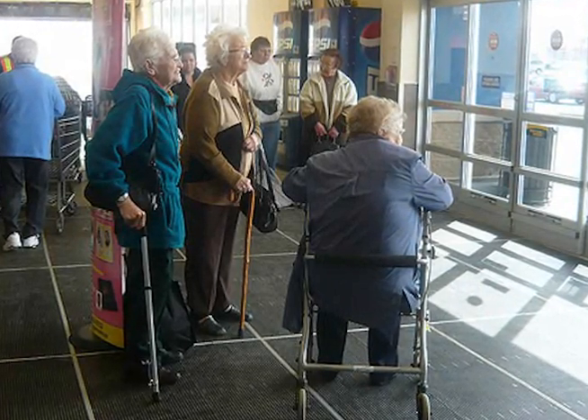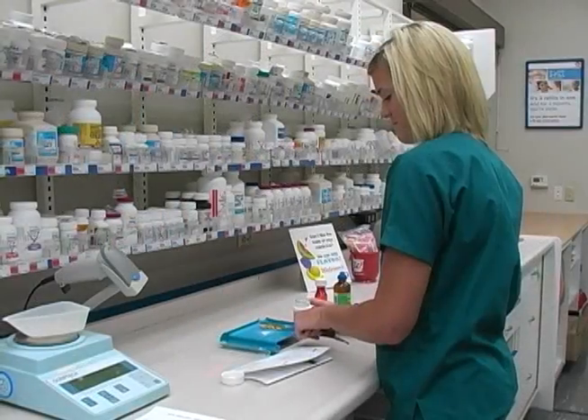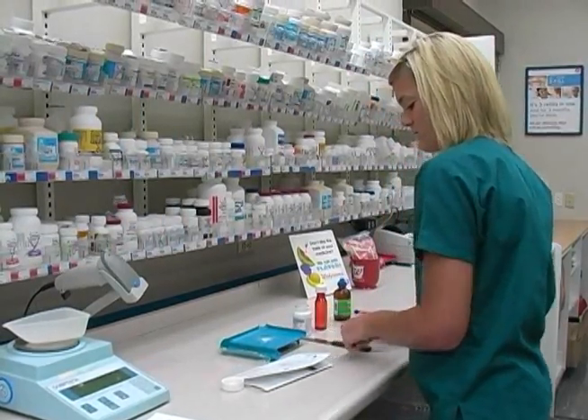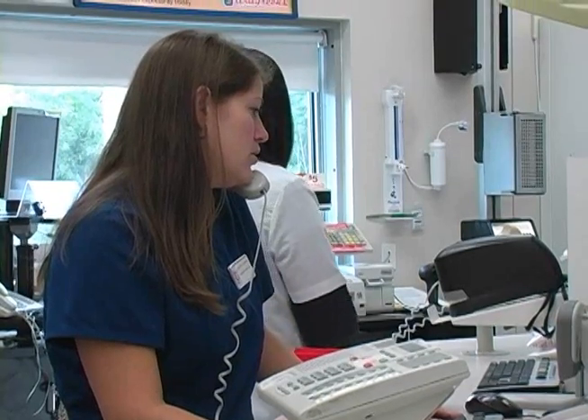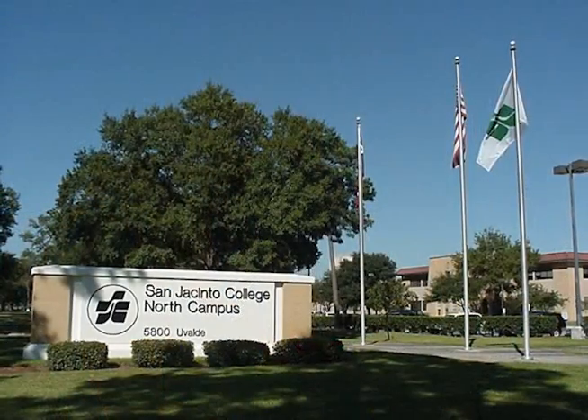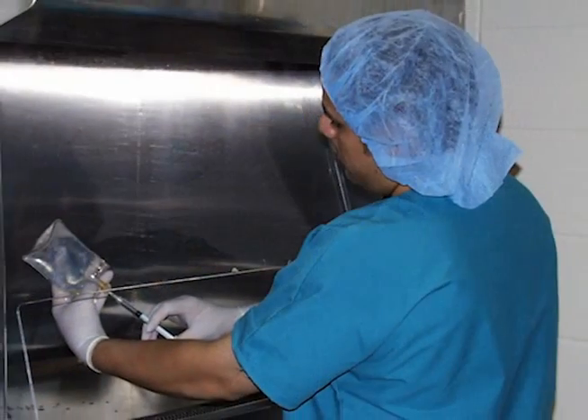As the population grows older, the need for healthcare professionals, specifically pharmacy technicians, will continue to grow. Learn the skills you need to become a hospital or retail pharmacy technician at San Jacinto College through our Pharmacy Technician ASHP accredited program.